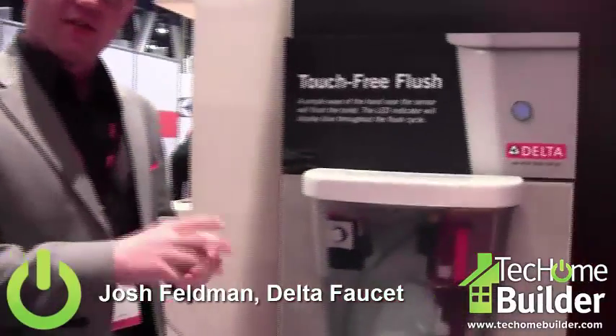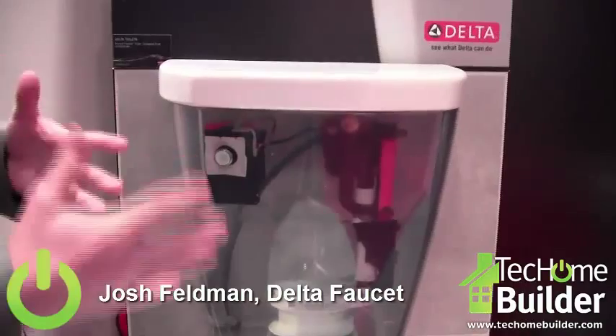Hi, I'm Josh Feldman, one of the product managers for the sanitaryware category at Delta Faucet Company. What I'm going to introduce here is Delta Flush IQ technology. It's three innovations in one great toilet.